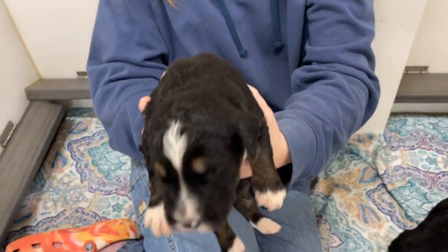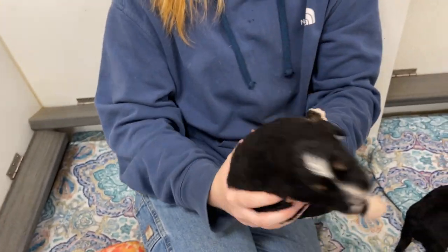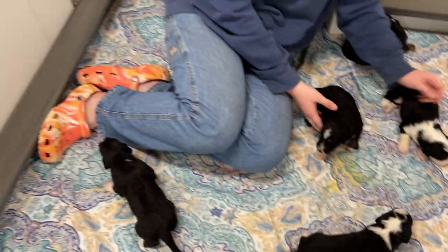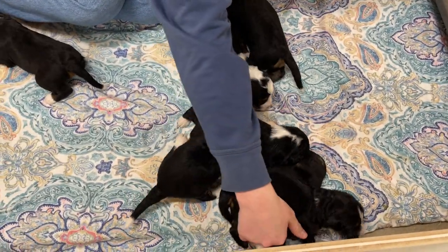This is a boy. The markings on him are almost a different color than some of the markings on some of the other ones. It's really interesting to see.